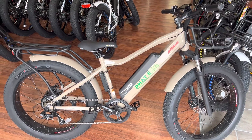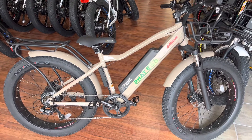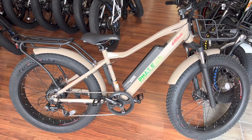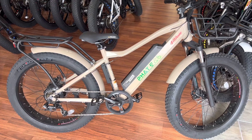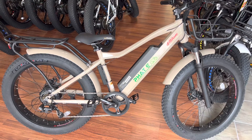The Attitude is our Cadillac of rear hub fat tire bikes. The Attitude comes in 1000 watts or 750 watts, a medium or a large frame. With two different sizes of motors and two different sizes of frames to choose from, you can pick just the right one for you.